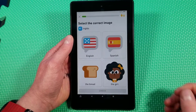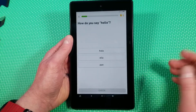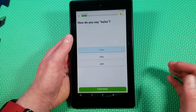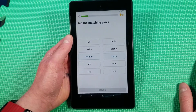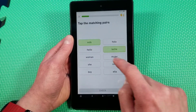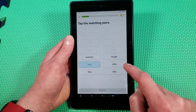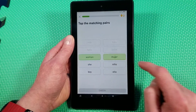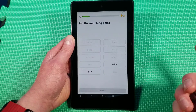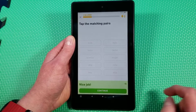So it loads in pretty quick. Once you're going here it's actually pretty good. How do you say hello — hola. Milk — leche. Hello — hola. Woman — mujer. She — ella. Boy — niño. I cannot do the squiggly tilde. How do you say excuse me — disculpe.